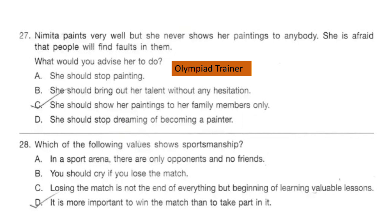Question 27. Nimita paints very well but she never shows her paintings to anybody. She is afraid that people will find faults in them. What would you advise her to do? The correct answer is option B: she should bring out her talent without any hesitation.